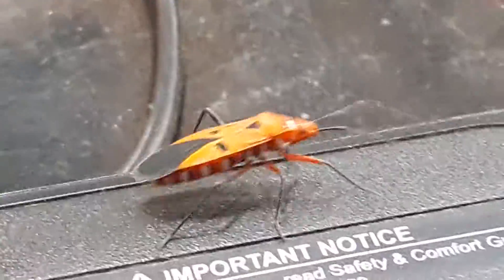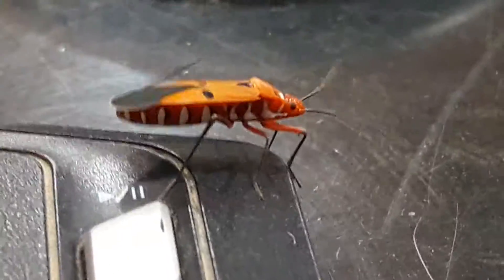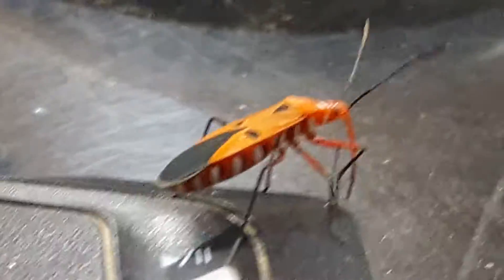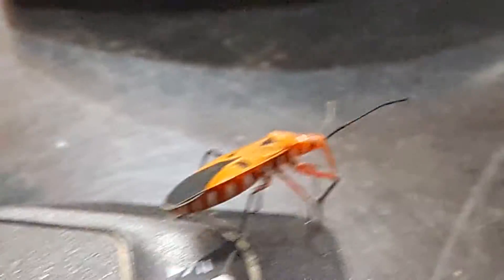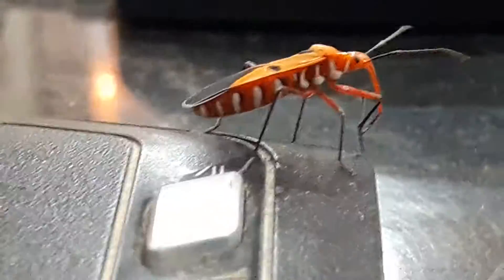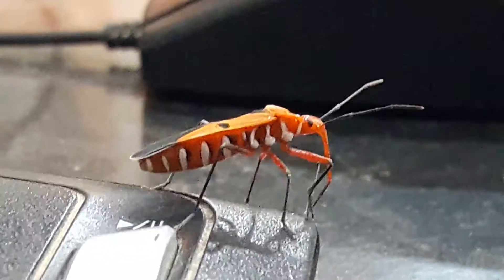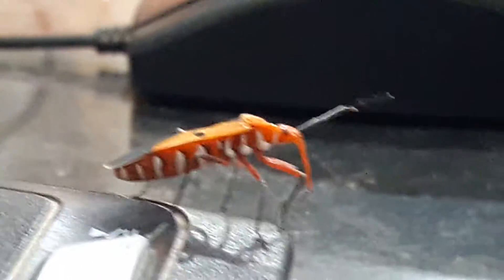I just thought that I should do a video on this — it looks really different. I have never seen something like this, so I thought I should make a video before it just flies off. There are so many different kinds of insects that I have seen, but this one is pretty unusual. You guys have a better look — what is the name of this insect? If you have any idea, drop your views in the comments down below.